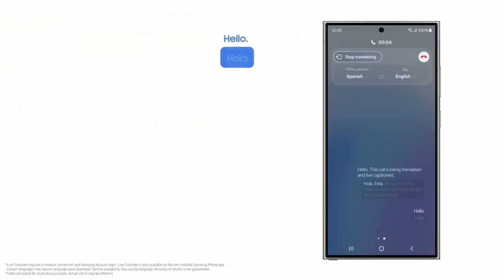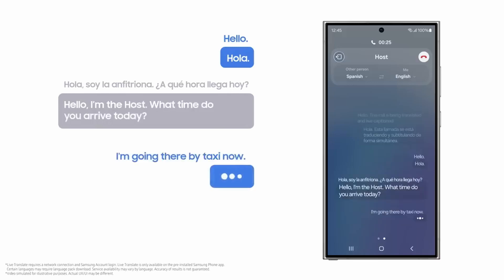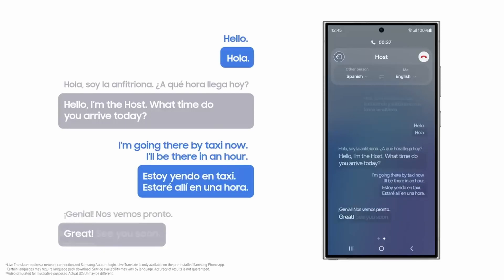Hola. Esta llamada se está traduciendo y subtitulando de forma simultánea. Hola. Soy la anfitriona. ¿A qué hora llega hoy? [Translated] Hello. I'm the host. What time do you arrive today? I'm going there by taxi now. I'll be there in an hour. Great. See you soon.